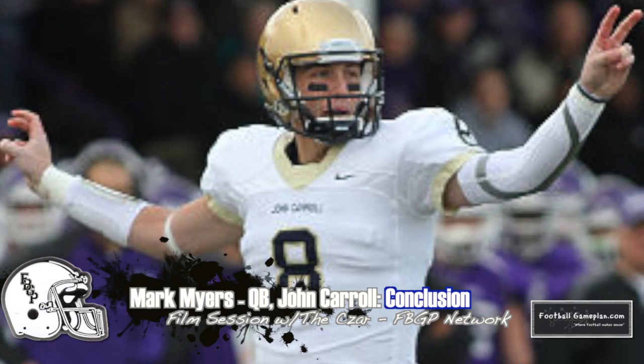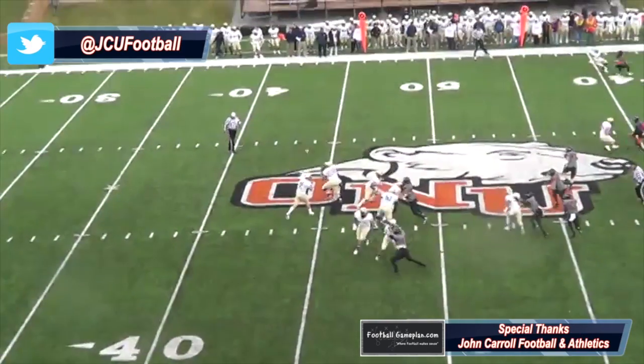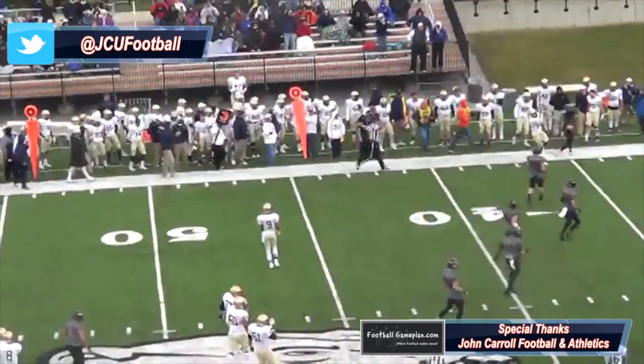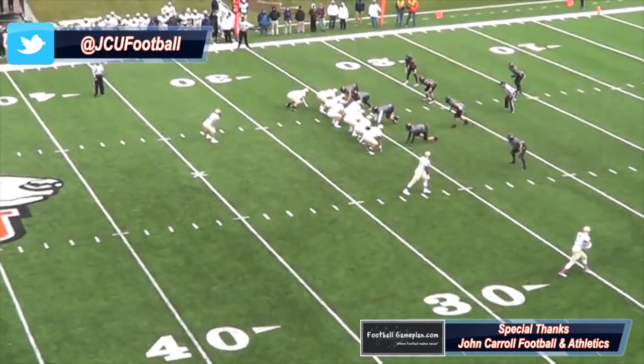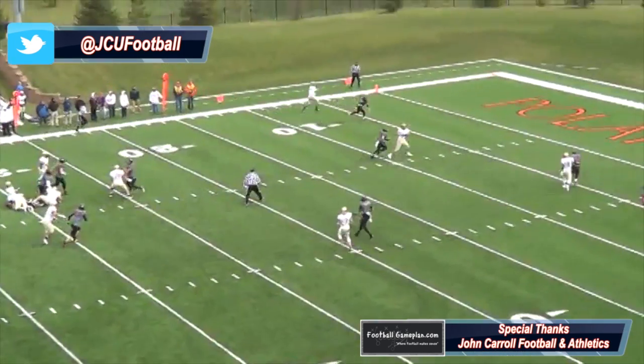Spinning it back to the positive side and wrapping up this film session segment, you saw a lot of transferable traits and pro-ready game from Mark Myers, who transferred from Pitt and ended up getting great positional and schematic coaching at John Carroll, which has him more than prepared to have sustained success as a pro.